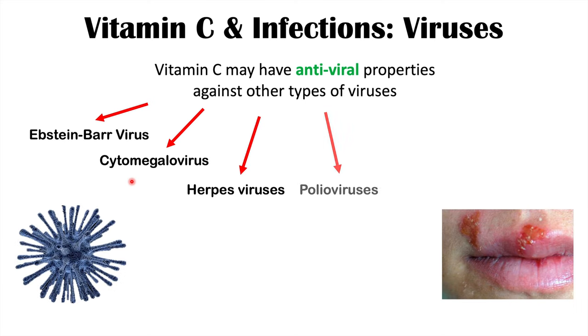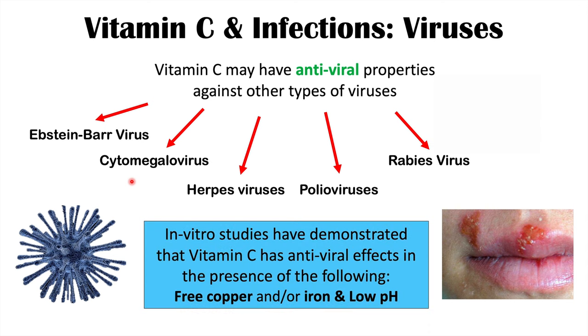Evidence suggests that particularly when there is a vitamin C deficiency or low vitamin C levels, these viral infections tend to be more severe. Some in vitro studies have also demonstrated that vitamin C has antiviral effects in the presence of free copper and/or iron and low pH. Much of this evidence comes from animal models and in vitro studies.